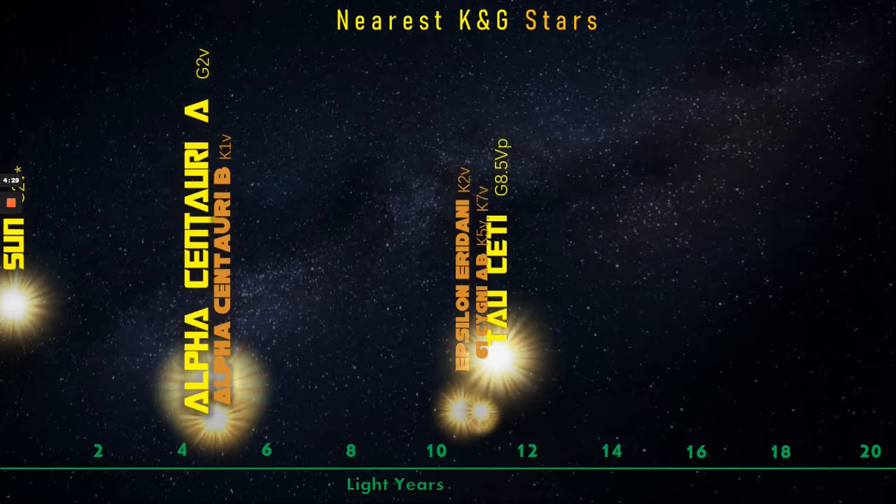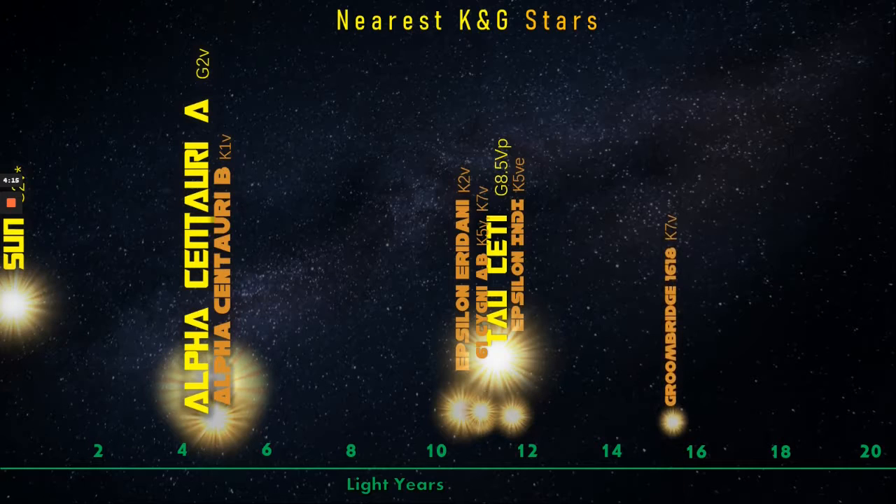Tau Ceti, after our Sun, is perhaps the most famous of all G-class stars, and has a substantial planetary system. Next is Epsilon Indi, which is a K-5 V E star, and this means it has hydrogen emission lines. Groombridge 1618, barely even in this class at all, is one of the smallest in our local area.